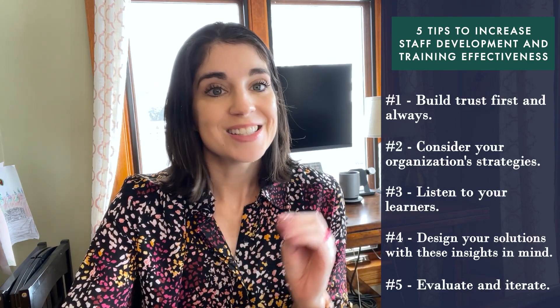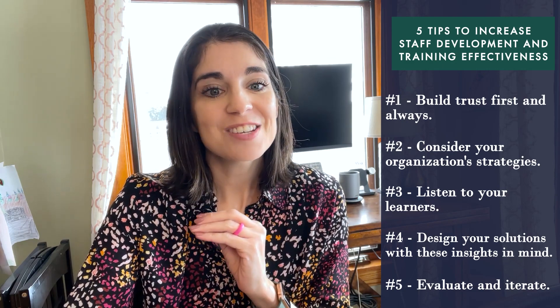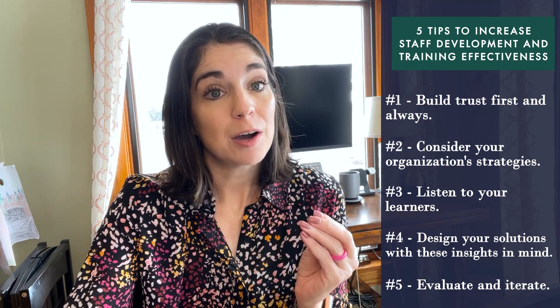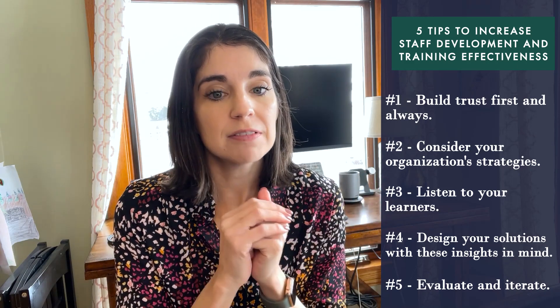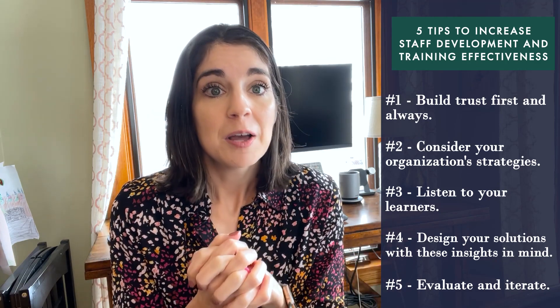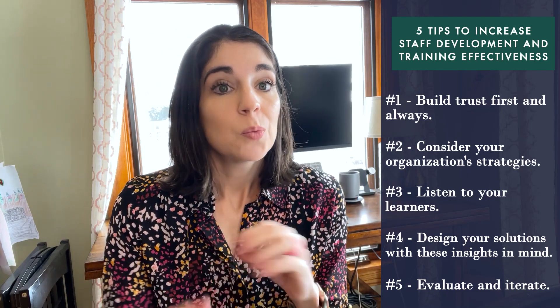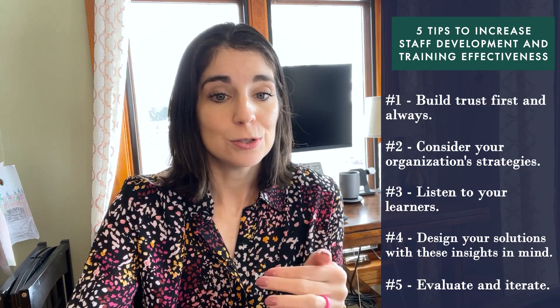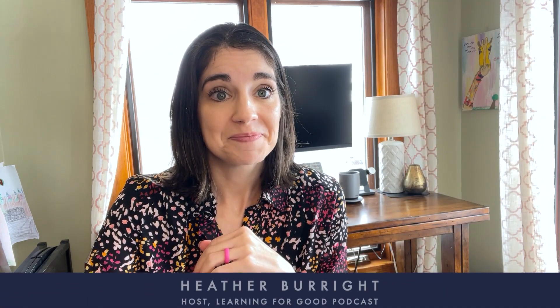These five tips — build trust first and always, consider your organization's strategies, listen to your learners, design your solutions with those insights in mind, and evaluate and iterate — can help set your training and staff development solutions up for success. If you want support with this process from start to finish, my team is here to help you create the exact solutions you need to achieve your organization's staff development goals.